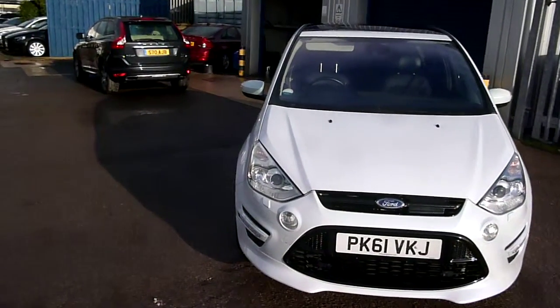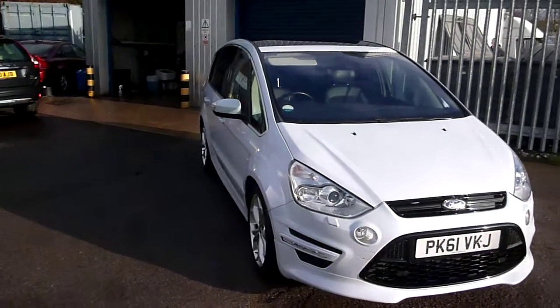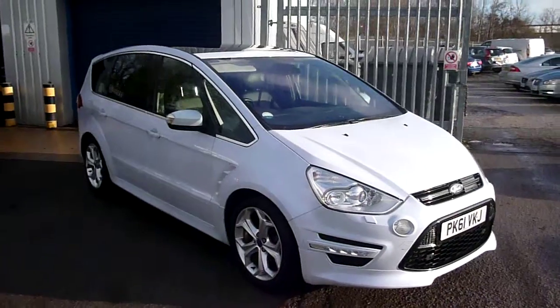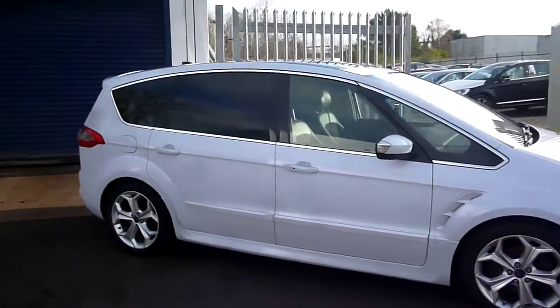Welcome back to Rybrook Dealer PX. Here with a Ford S-Max, 2179cc diesel, Titanium, TDCI, export PK61 VKJ, located here at Rybrook Volvo in Chester.